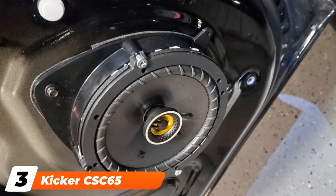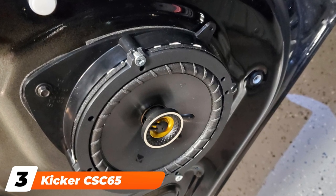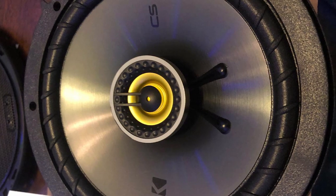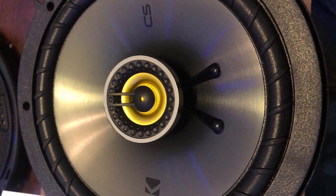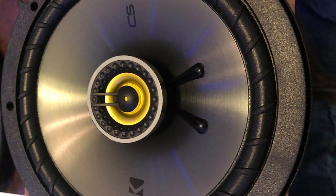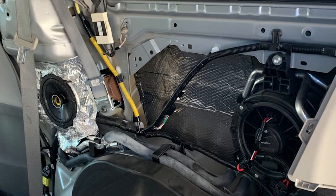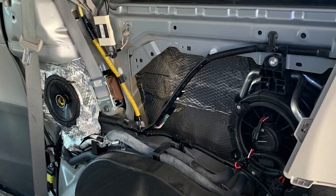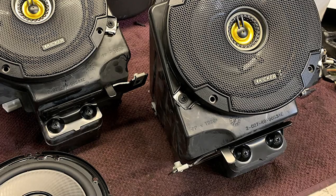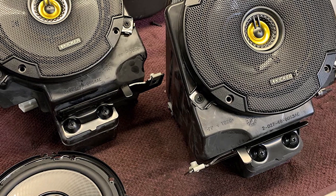The number three position is held by the Kicker CSC65 6.5-inch car speakers. The Kicker CSC65 are some of the best bass car speakers you can find for a 6.5-inch speaker. These speakers feature F technology for improved woofer performance and can produce deeper bass notes for various music genres. They have a coaxial speaker design with 0.5-inch tweeters for rich sound detail. These car speakers feature neodymium tweeter magnets that allow you to push the volume to maximum without hearing any distortion at high volumes and frequency levels.